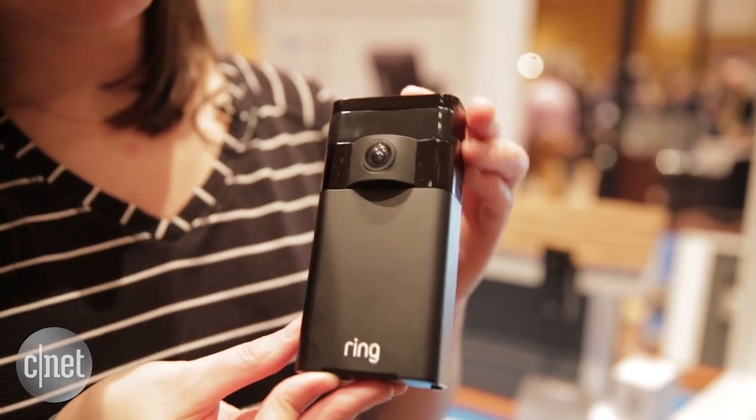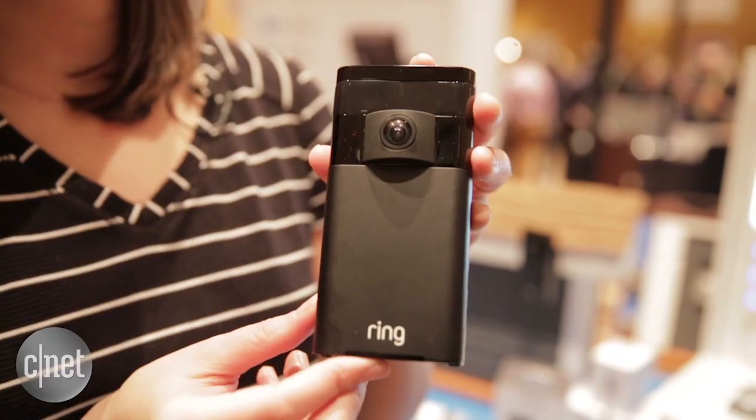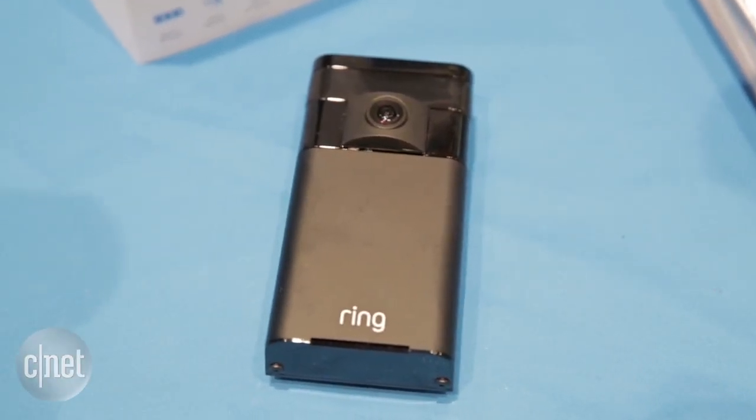This camera has 720p, it has motion detection, it has optional cloud storage for a monthly fee, and it works with IFTTT. It also works in the same app that the Ring video doorbell does, so you can check in on your doorbell and your camera simultaneously.